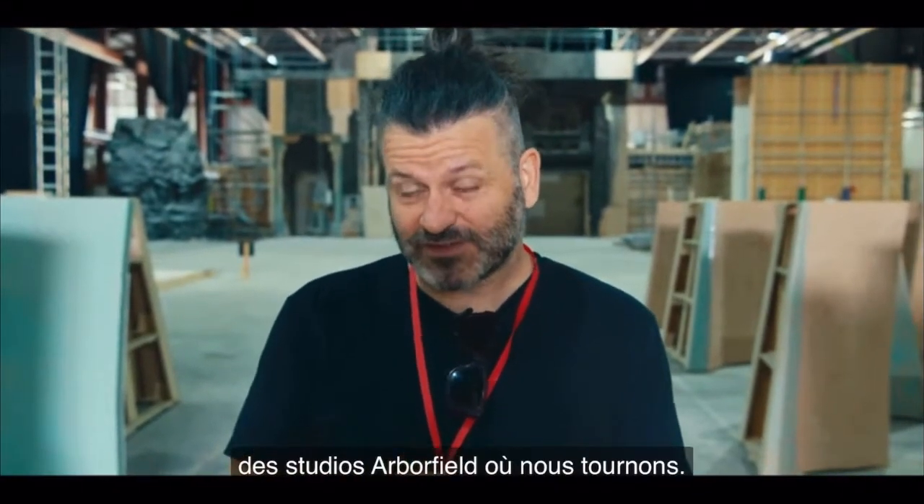Hi, my name is Declan de Barra. I'm the showrunner on The Witcher Blood Origin and I'm going to take you on a wee trip around Arborfield Studios where we're filming.